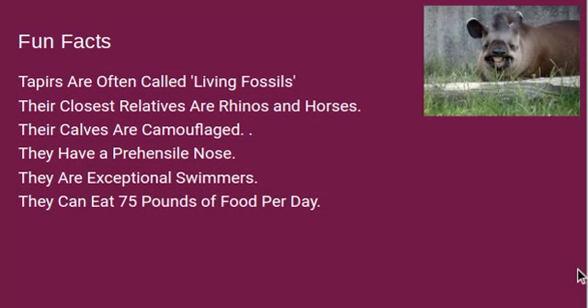They are also exceptional swimmers. And last but not least, they can eat 75 pounds of food per day. If a tapir weighs 500 pounds and eats 75 pounds of food a day, do the math — they'd be gaining about 625 pounds, but they burn off that fat super quickly. Just for comparison, the average human eats 3 to 5 pounds of food per day, compared to this animal eating literally 70 more pounds of food than we do.